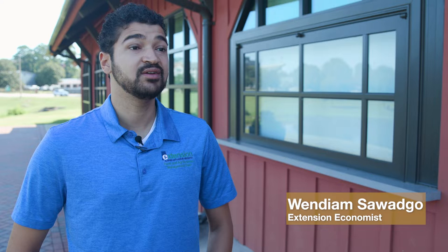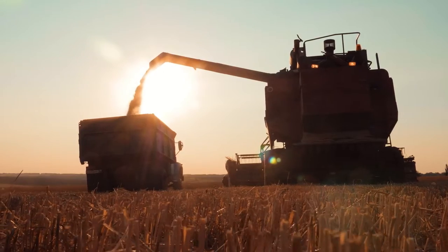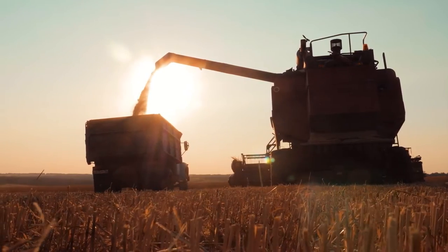With sustainable agriculture, data really plays a key role in two specific areas. The first one is precision agriculture, and the second area is carbon markets.